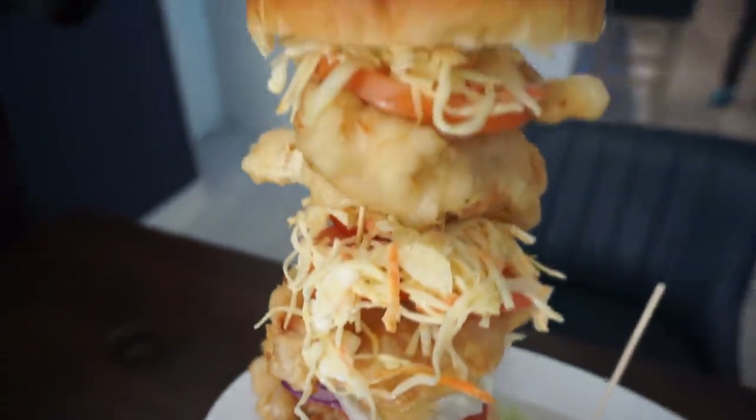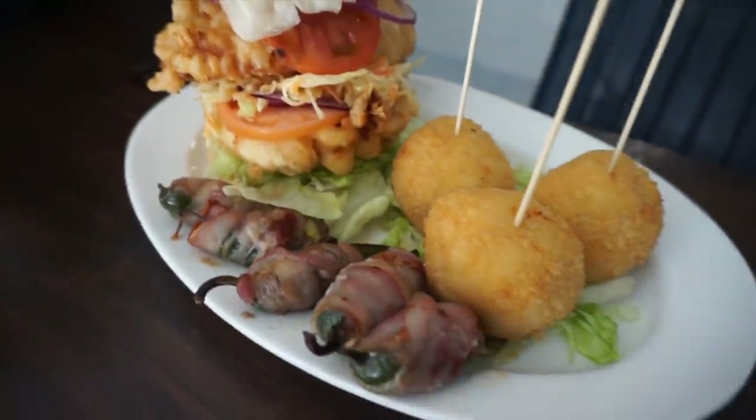This is an absolutely giant and spicy chicken sandwich challenge. You also have some mac and cheese balls on the side and some jalapeno popper things. I believe it is a 30-minute time limit with a $39 price tag, but it's free if completed in 30 minutes.